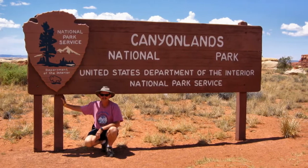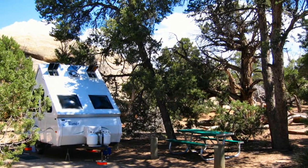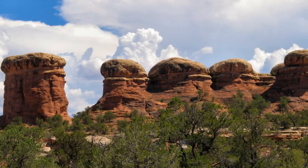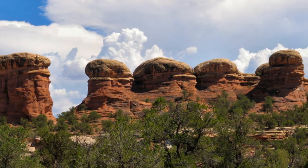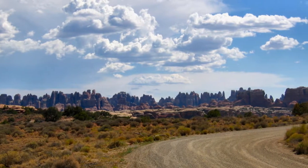Canyonlands National Park, also in southeast Utah, preserves a colorful landscape eroded into countless canyons, mesas, and buttes by the Colorado River and its tributaries. We visited the Needles area, one of four large unique districts in the park.